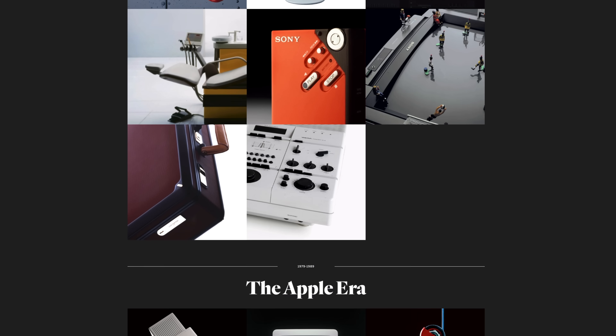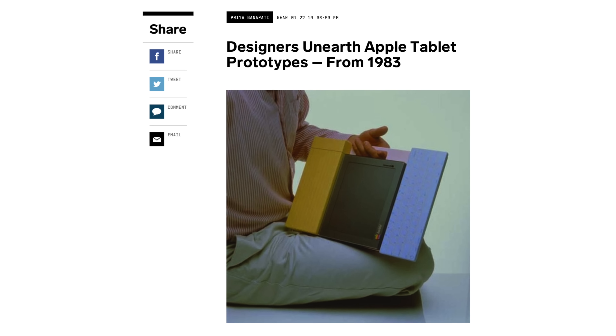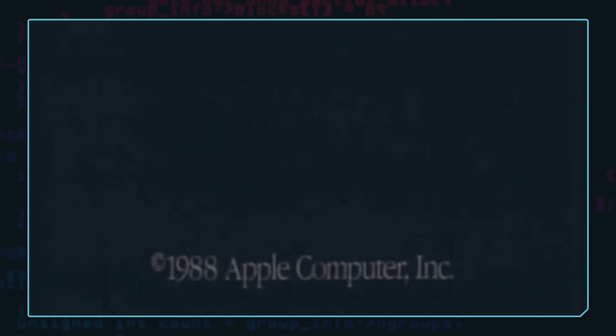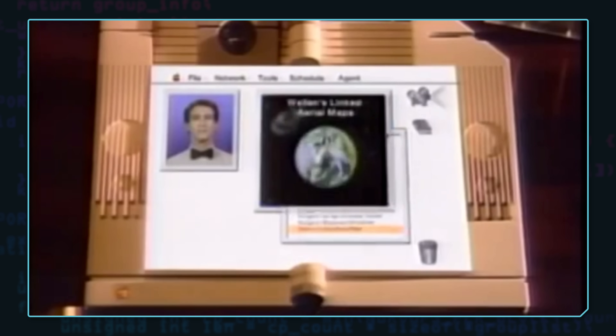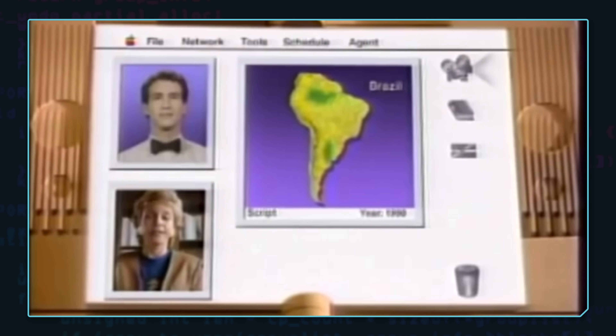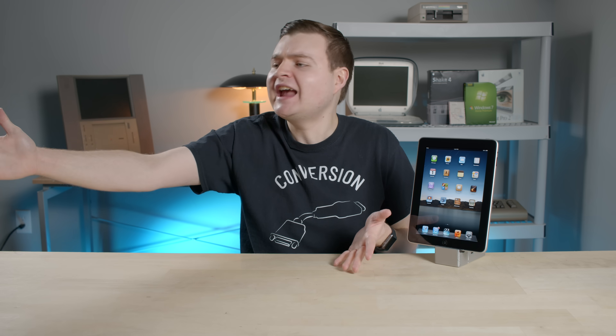Also in 1983, Apple worked with Frog Design to mock up a tablet prototype called Bashful. And in 1988, Apple created a video about a concept product named Knowledge Navigator — an awesome gem to watch because it shows off an iPad-like product with Siri and FaceTime features, stuff we all use today. Well, maybe except for Siri. Hey, cool it — I was just kidding!